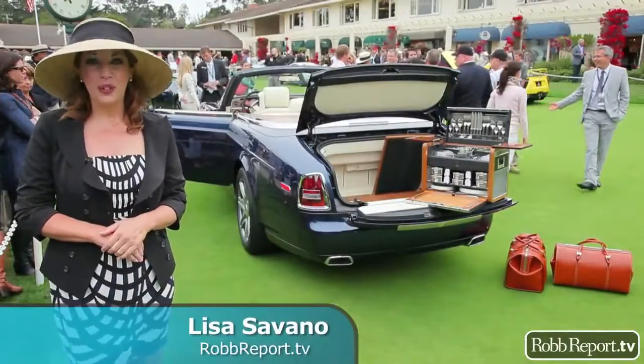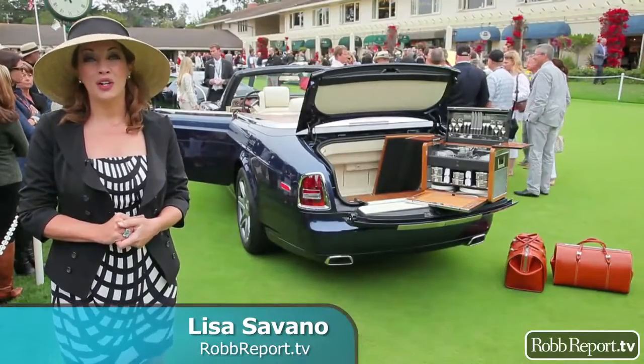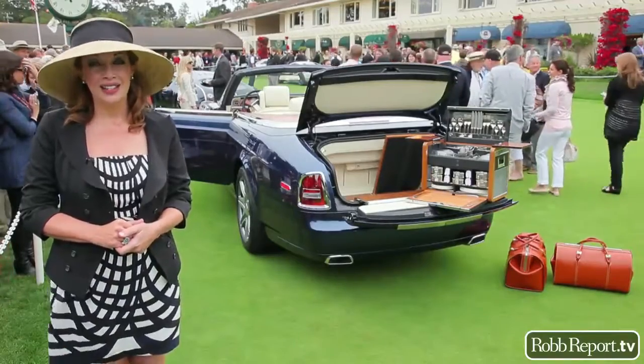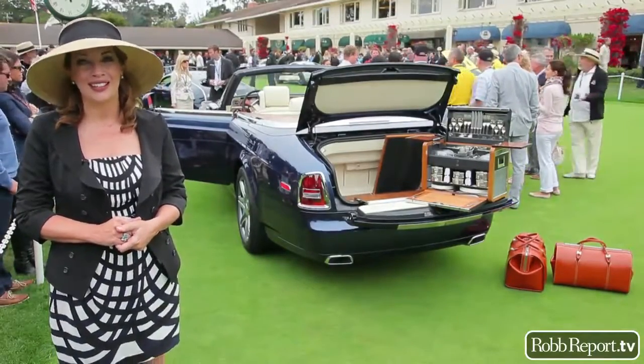Hi, I'm Lisa Savano. You're watching RobReport TV. Today we're at the 60th annual Pebble Beach Concours d'Elegance on the concept lawn, taking a look at some of tomorrow's classics. And next, we'll visit the main Concours lawn and see some perfectly restored classics of yesteryear.